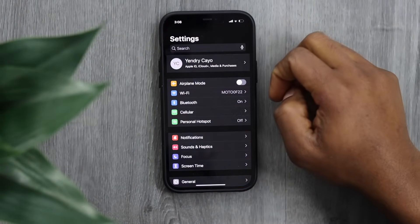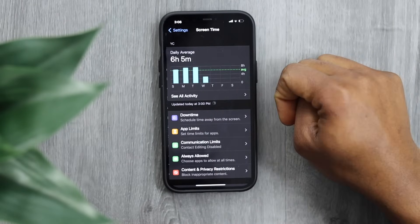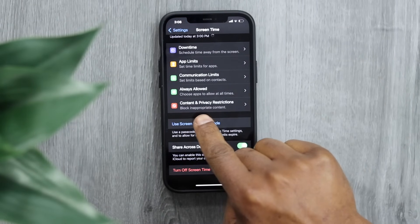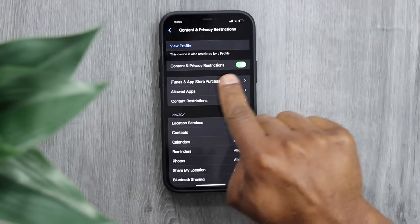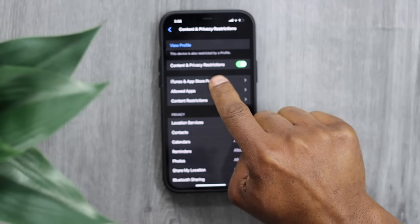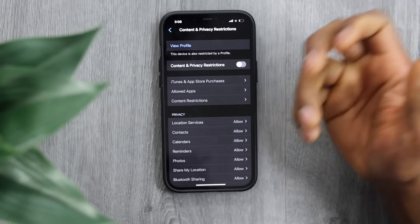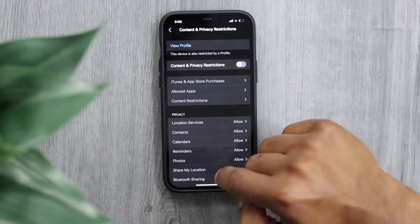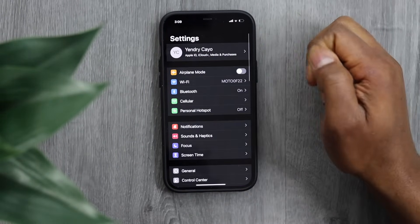Open Settings, scroll down until you see Screen Time, and tap on it. Then scroll down until you see Content and Privacy Restrictions and tap on that setting. Make sure that setting is turned off — Content and Privacy Restrictions. Sometimes that setting can cause problems with your Wi-Fi connection.